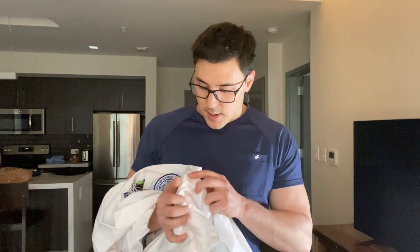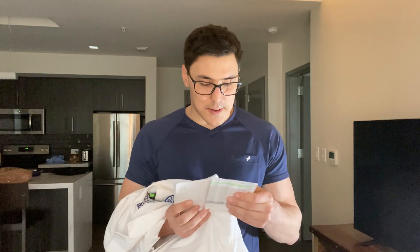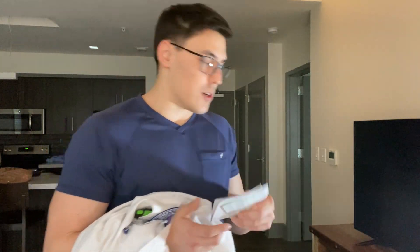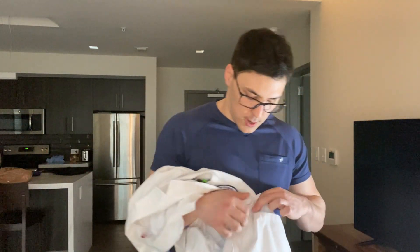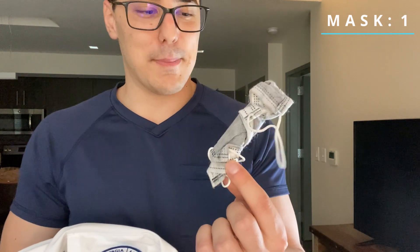Moving on, it looks like I have even more potential HIPAA violations — more patient charts, so I'll go ahead and make sure I throw that out. And last but not least, I have a rolled-up mask in here. I didn't even know I had that in here. Okay, so that is the big pocket done.